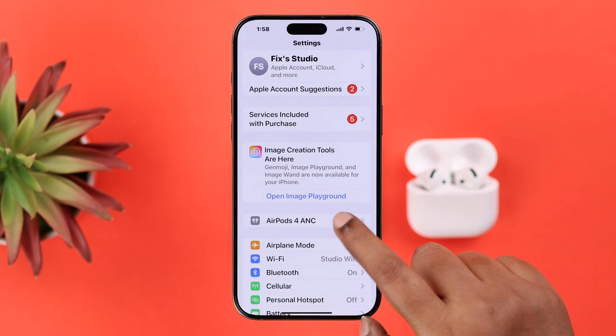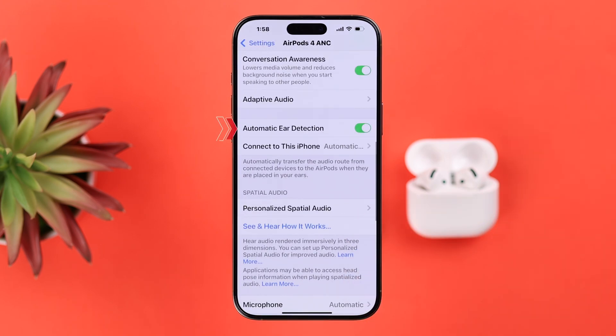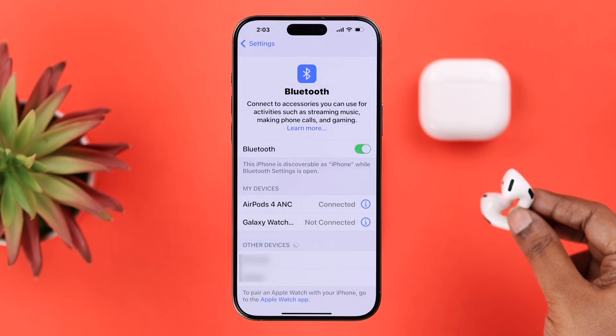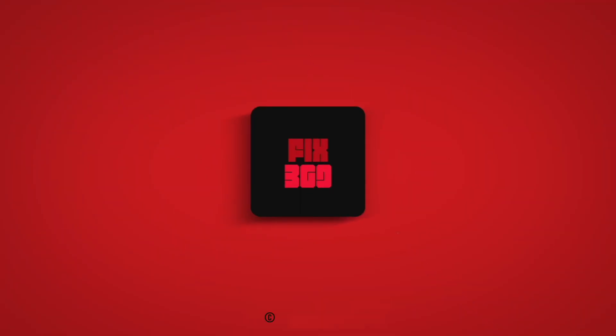For that, go ahead and open up Settings and enter the AirPods settings. Scroll down and first turn off Automatic Ear Detection. Then go to 'Connect to This iPhone' and make sure the 'Automatically' option is selected. And that's all — you are good to go! Your AirPods 4 ANC will no longer disconnect at random on your iPhone. Thanks for watching!